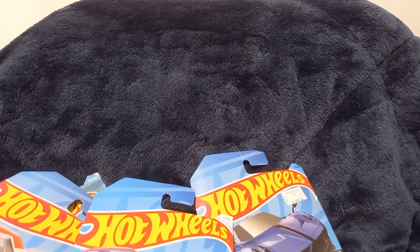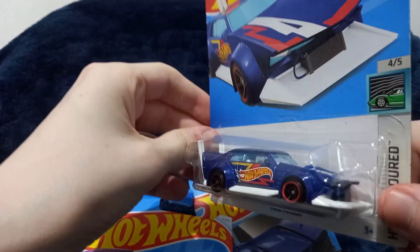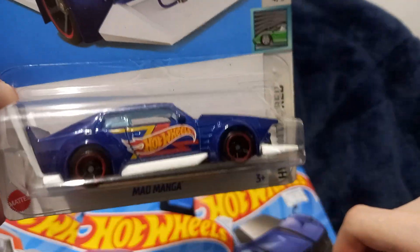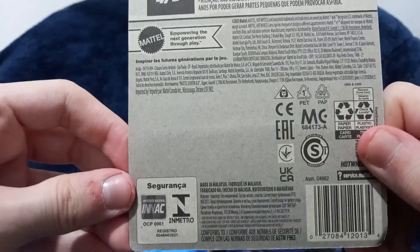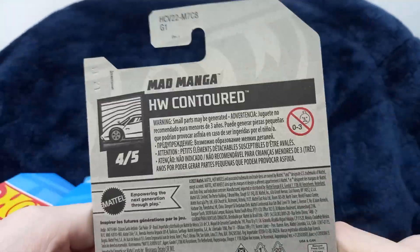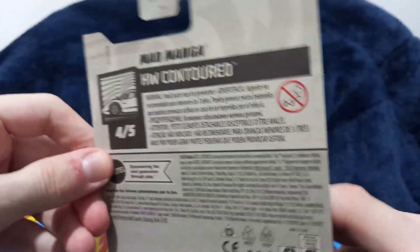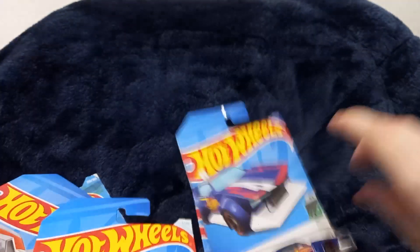Next one is another Hot Wheels — this is a Mad Manga, blue, very nice color actually and very pretty. Let's take a look closely. There are no stickers in the front — finally! Probably because this is from a different place. Very empty on the back once again.